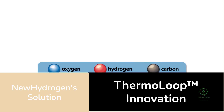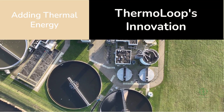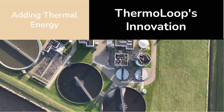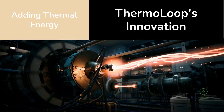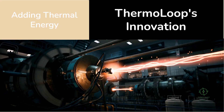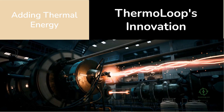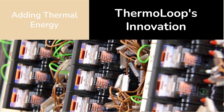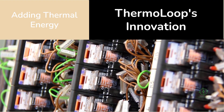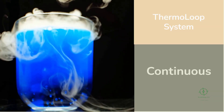In a traditional electrolyzer, water is split using electricity. Electrons flow through a membrane, breaking hydrogen and oxygen bonds and generating hydrogen gas on one side and oxygen on the other. The process is clean but energy hungry, and every kilowatt hour counts. Thermo Loop adds a second form of energy into the mix: thermal energy. Instead of using electricity to do all the work, it harnesses heat to drive part of the reaction — combining electrochemistry and thermochemistry in one continuous process.